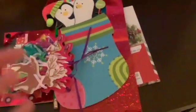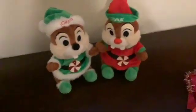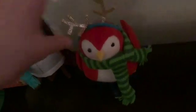We got some present stuff. We got Chip and Dale, both of them as elves — not Santa Claus but elves. Then we got a sleigh bird, a reindeer bird, the owl, and a snow globe.